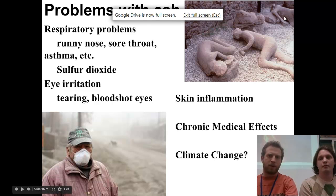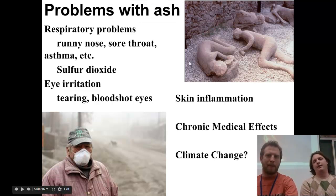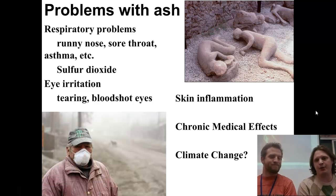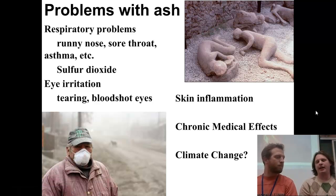We've also got an interesting picture here of the ash people of Pompeii and Herculaneum — two towns in Italy situated at the base of Mount Vesuvius. There was a catastrophic eruption in 79 A.D. that caught these people completely by surprise, and they were frozen in time.